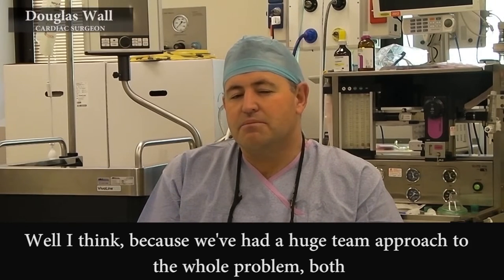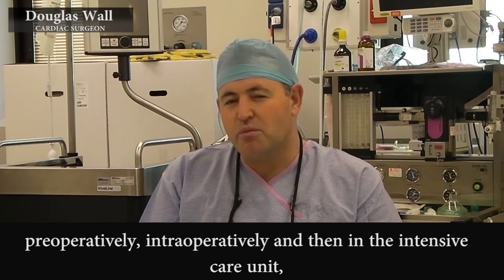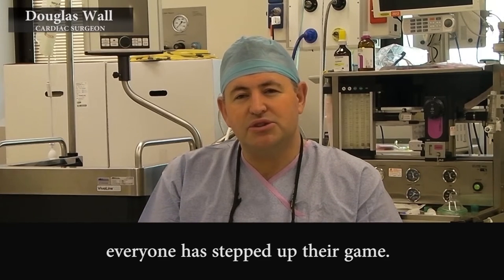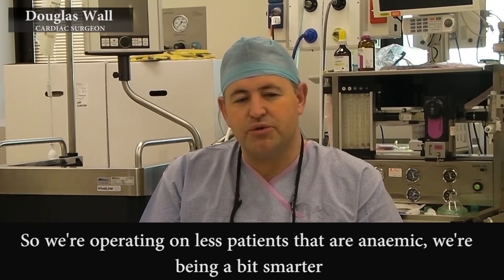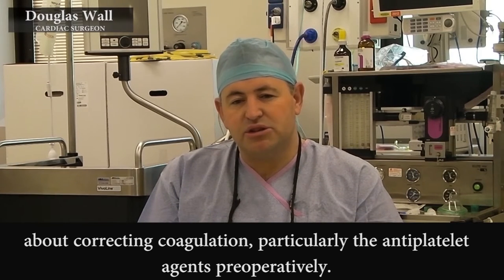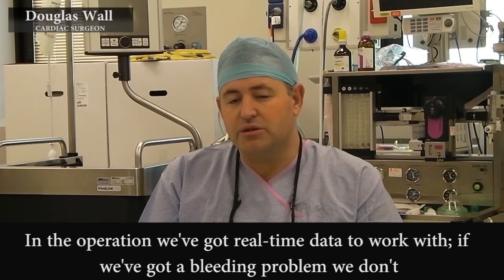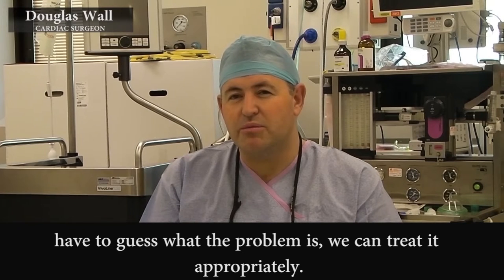Because we've had a huge team approach to the whole problem — both preoperatively, intraoperatively, and then in the intensive care unit — everyone has stepped up their game. So we're operating on fewer patients that are anaemic. We've been a bit smarter about correcting coagulation, particularly the antiplatelet agents preoperatively, and then in the operation we've got real-time data to work with. If we've got a bleeding problem we don't have to guess what the problem is — we can treat it appropriately.